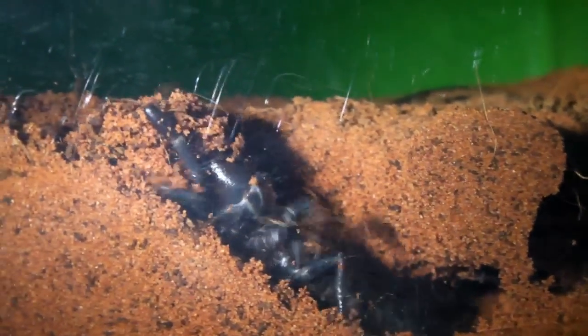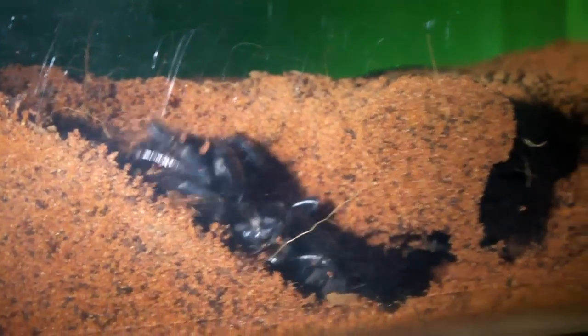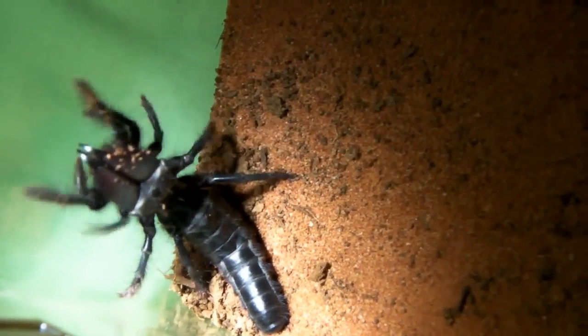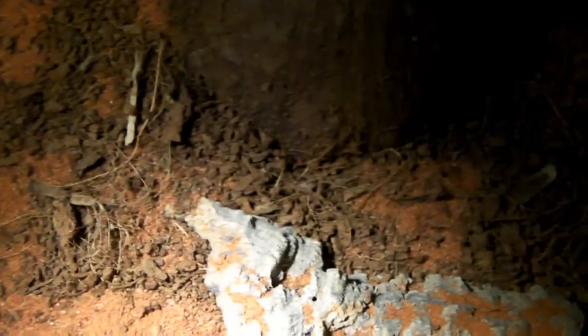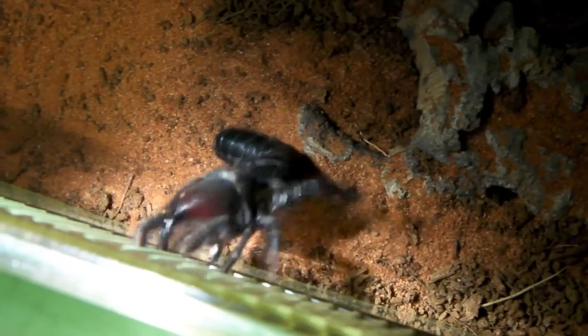There it's just bringing out some more substrate. In a minute we're going to try and feed it and see if it's hungry. The Black Camel Spider is roaming around the enclosure again, so now would be a good time to try feeding it. It seems to spend the day hidden away in one of the hides or in a burrow, and then at night time it comes out to stroll around. Let's see if it wants a cockroach.